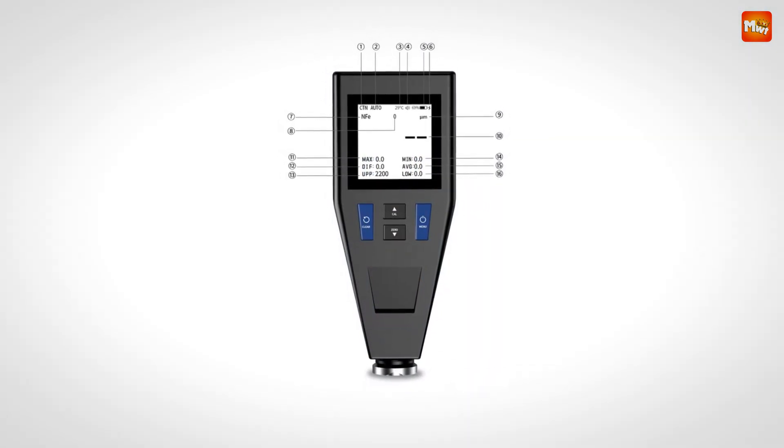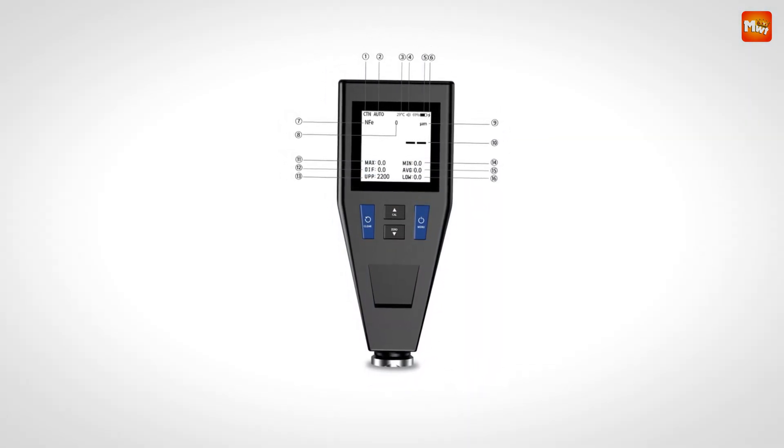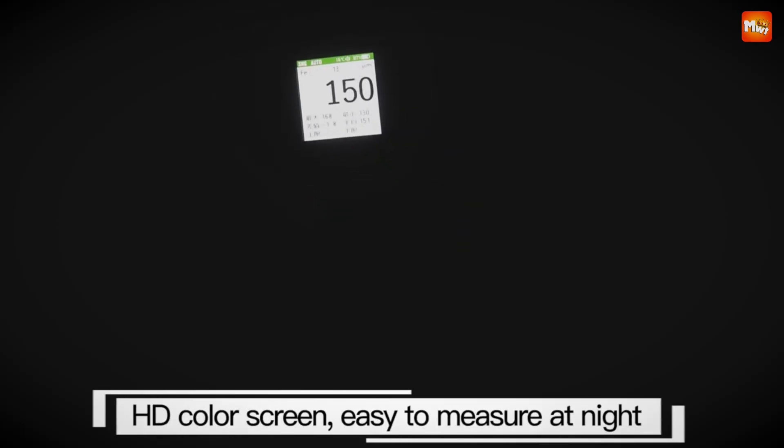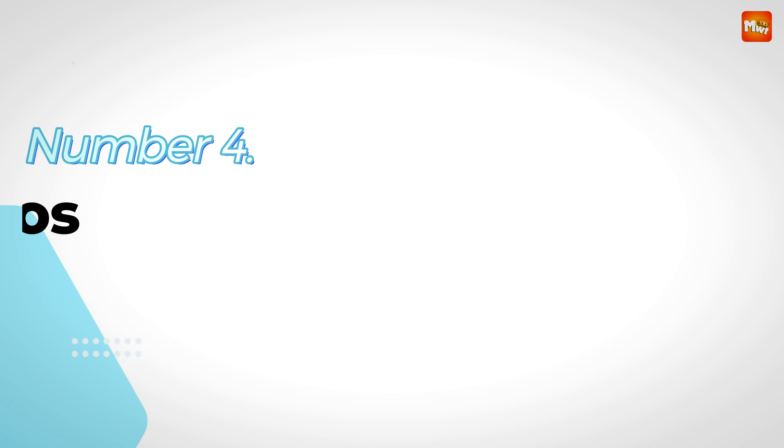Pros: accuracy, durability, user-friendly, and portability. Cons: limited to coating thickness, and sensitivity to environmental factors. Number 4: the Acevoo X5 Coating Thickness Gauge.